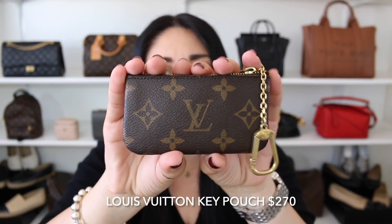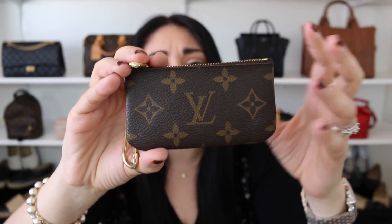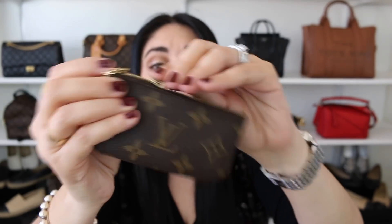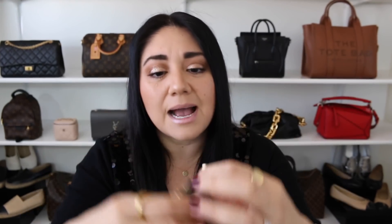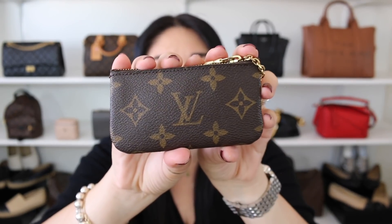These next small leather goods are exactly what I was talking about — you can incorporate them into your lifestyle in various ways, and versatility is key. At the top of that list is the Louis Vuitton key pouch. You can use it for your keys, as a mini handbag, as a catch-all for your bits and bobs, or as a little mini wallet. The canvas is very durable, and it comes with a little keychain so you can put it on your finger or add it to your belt loop. This guy will always be on my recommended list.